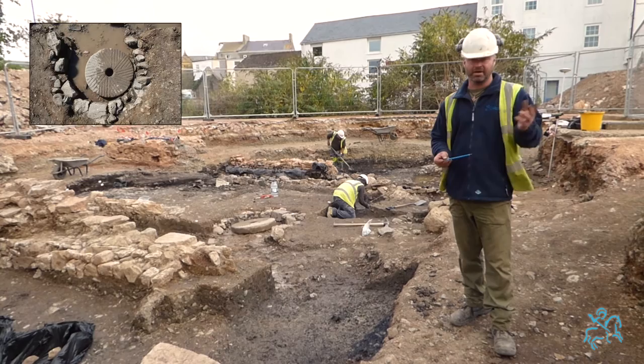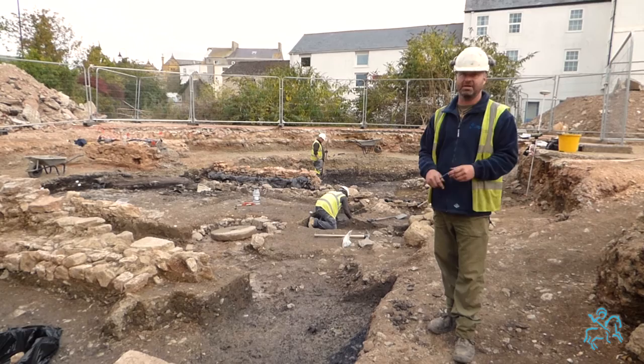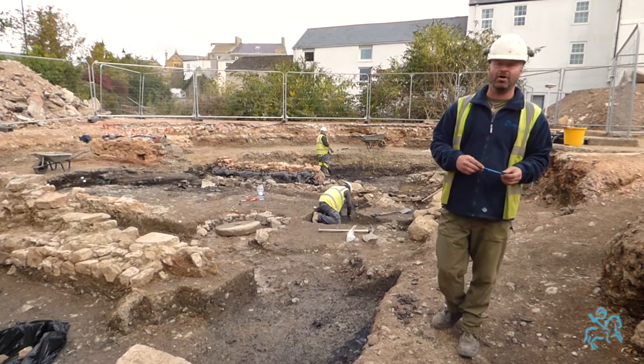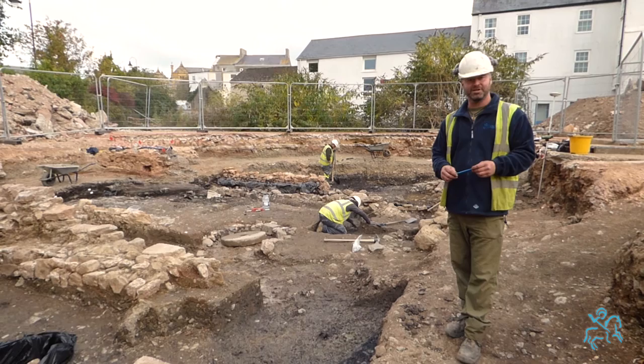Between now and the open day on the 19th of October we will continue excavating, taking the ground surface down and hopefully revealing more walls, more structures, more deposits, and certainly a lot more artefacts. So if you can make it on the 19th, come to our open day — we'll be able to tell you a lot more about what was happening in medieval Newton Abbot, show you more artefacts, and you'll be able to ask us questions and meet the archaeologists. Hopefully we'll see you all on the 19th — thank you very much, bye for now.